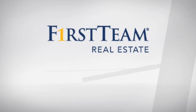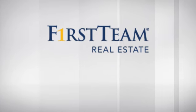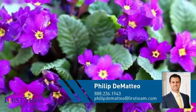At First Team Real Estate, you'll find just the right home for you. This video is brought to you by your real estate agent, Phillip.